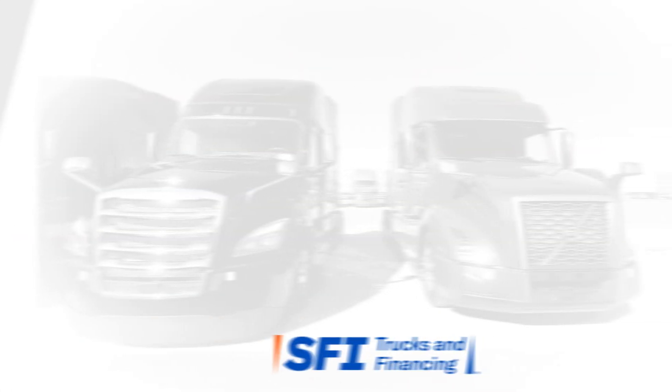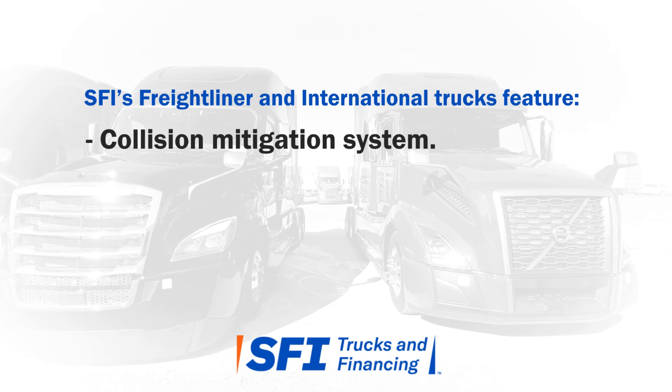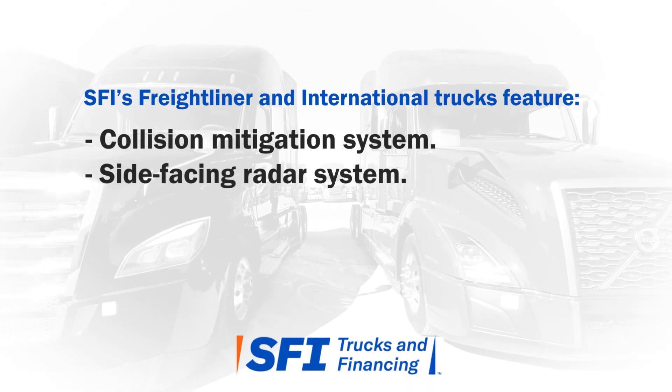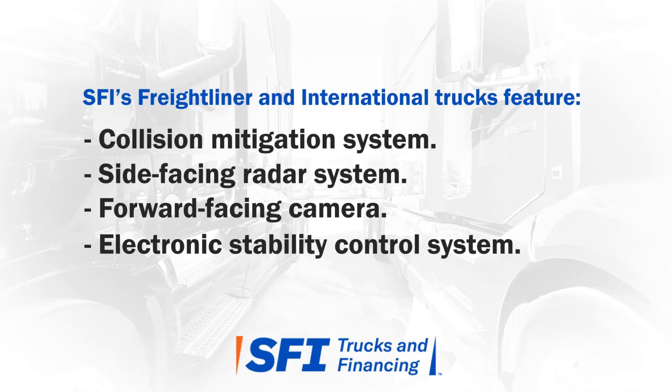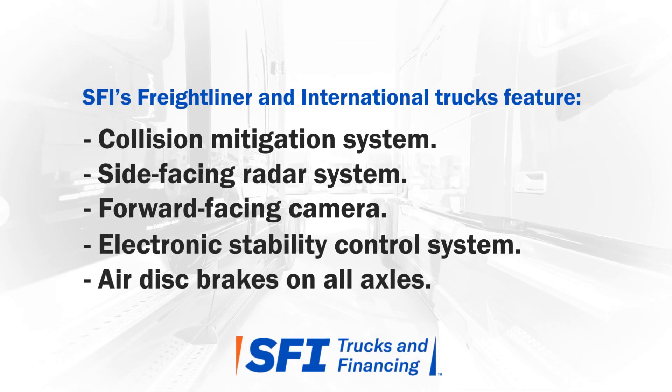All of our Freightliner and International trucks at SFI feature a collision mitigation system, side-facing radar system, forward-facing camera, electronic stability control system, and air disc brakes on all axles.